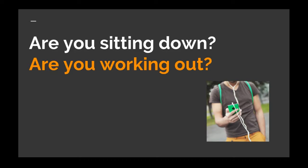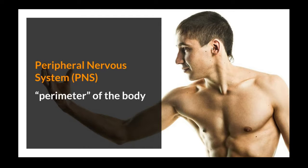Are you sitting down while watching this video or are you working out and listening to this video? Either way, your amazing body is doing what it's doing thanks to the two main nervous systems: the peripheral nervous system and the central nervous system. Let's talk first about the peripheral nervous system. The word peripheral comes from the root word periphery or perimeter, meaning the outside or external part of something. Basically, the PNS for short is everything in your body except for your brain and your spinal cord. That's a whole lot of body. Because the peripheral nervous system is so large, it is separated into two parts.